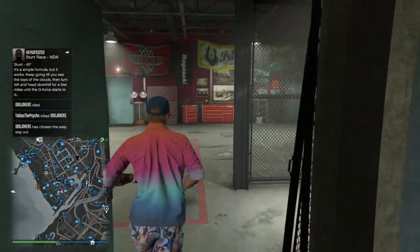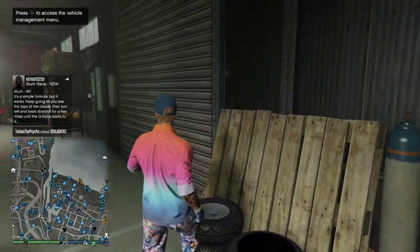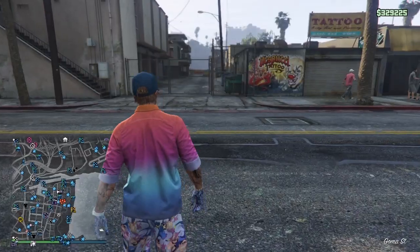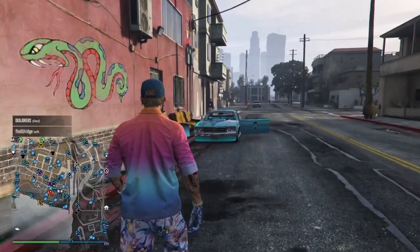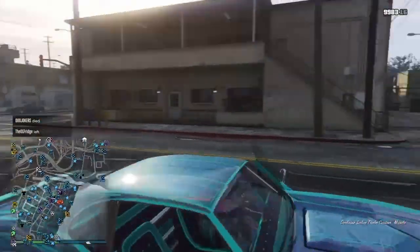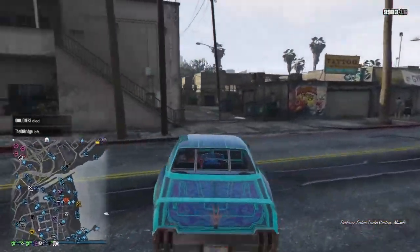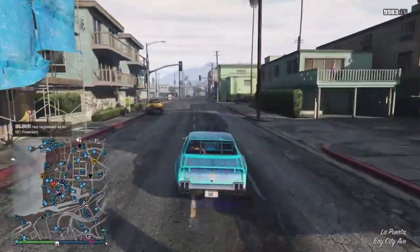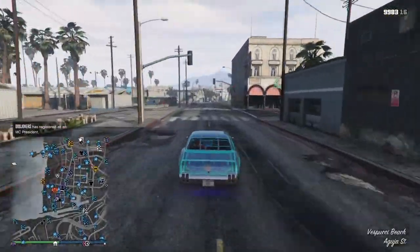I'm pretty glad about these discounts. It's a fun thing to expand your Biker Business Criminal Enterprise. Now that I've bought this business, I'm going to get in my custom Sabre Turbo and drive over to it — it's right down the street. There's the icon on the map; you can see it's a dollar bill, which is kind of cool.